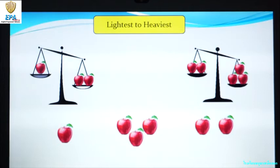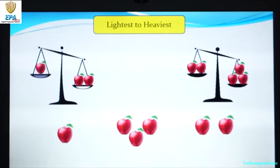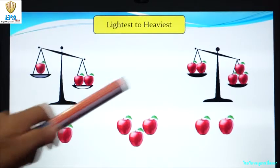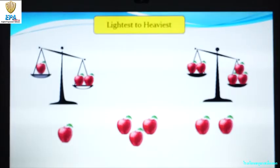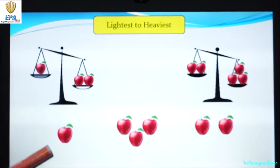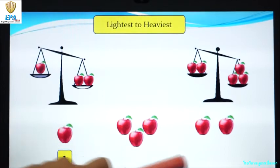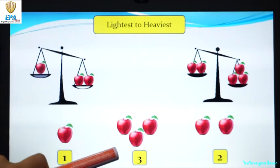Let's proceed. Let's talk about lightest to heaviest. Look at the pictures. Let's arrange in sequence from lightest to heaviest. One apple is lighter than two apples. Two apples are lighter than three apples. So since we are going to arrange it from lightest to heaviest, one apple will come first, then two apples, and the last one is three apples.